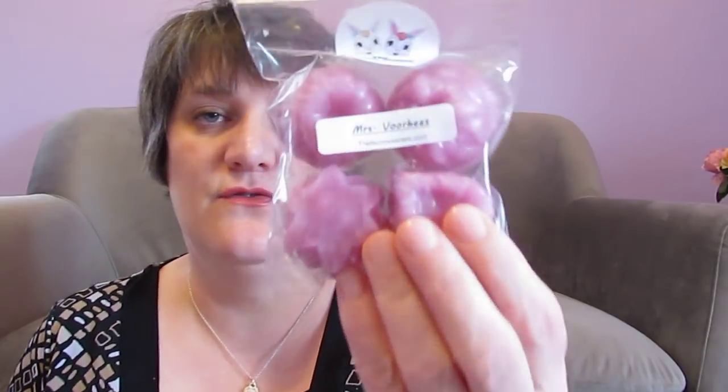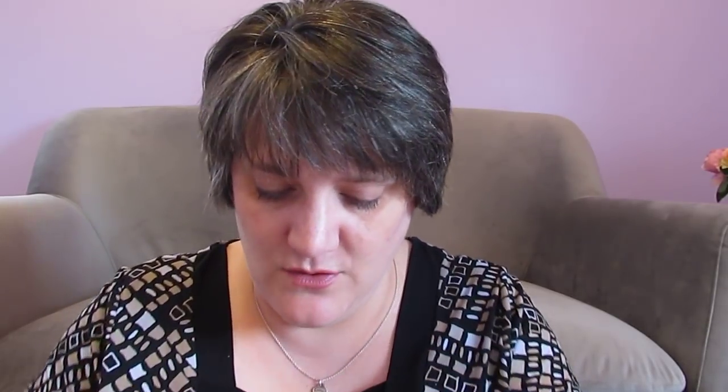One of them I had a sample of. When I had the sample I couldn't smell it at first. I didn't know what I was going to think of it, and when I put it in my melter I absolutely loved it. It is called Mrs. Voorhees. I don't think it looked like this one — the one that I had as a sample. But oh my gosh, this smells so good. I am not good at giving scents on cold — I just don't know what it is on cold, and I don't have a scent chart with me.